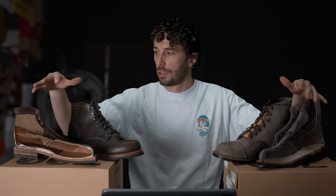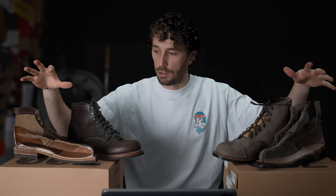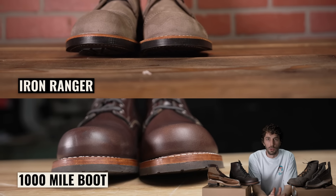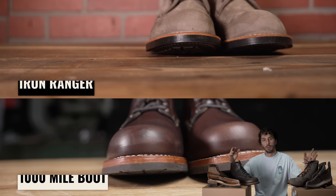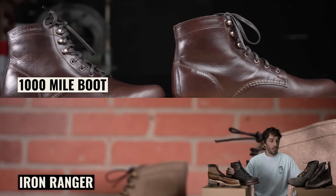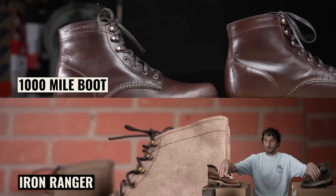Now you have the lay of the land — the price points and why we're comparing them. They're essentially the same boot, except the Iron Ranger has a toe cap, and both are American brands made in the United States. The way I want to do this is go layer by layer, comparing each component of the two boots so you can get a full understanding of what's good, what's bad, what they're used for, and which one I prefer. So let's start from the bottom up with the outsoles.